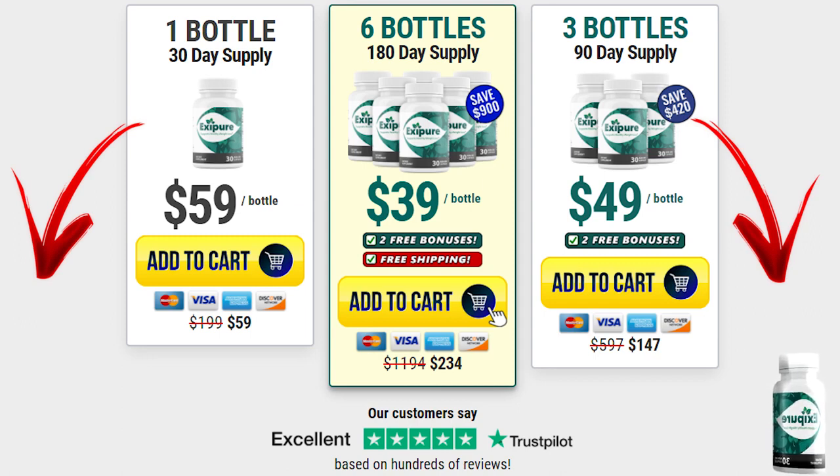I made this review to help you really achieve results by taking Exapure and to make sure you are getting it from the official website. Thank you so much for watching. I really hope you get results and give it a chance. See you around. Bye!